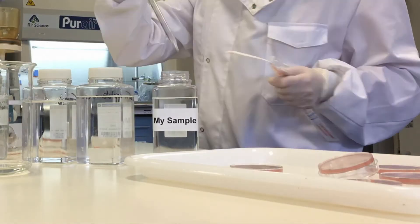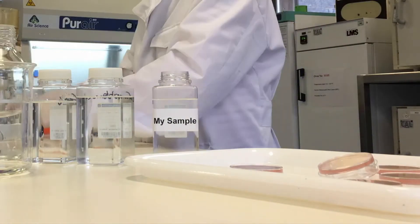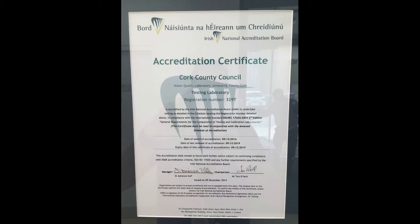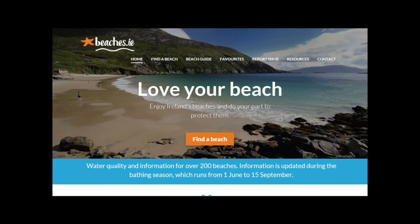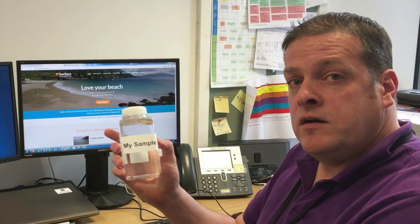In parallel with our sample, we've also run the same analytical process on sterile water and standards sent from bacteriological labs, so we know our system is working. Once the results have been passed by the quality manager they can be issued. We then upload the results to the EPA via their EDEN portal, where they're once again checked and then they appear on Beaches.ie — and that's how we go from this to data on Beaches.ie.